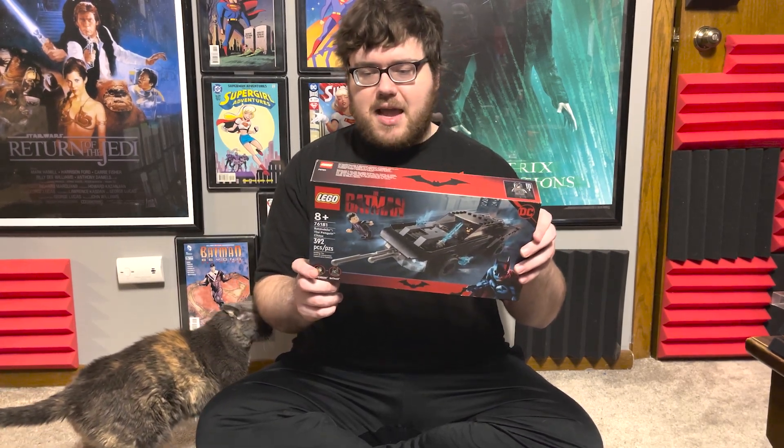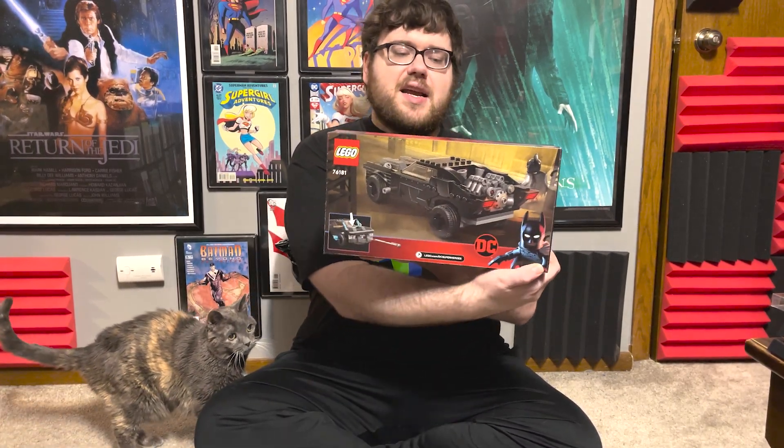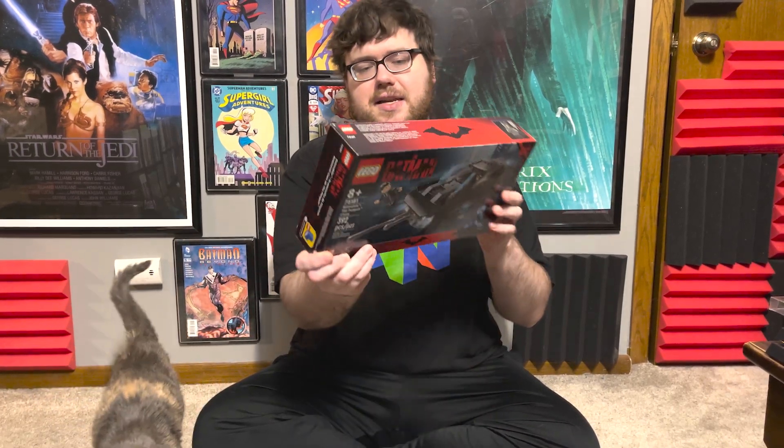I want to take a look today at the actual Batmobile. It comes with Penguin and Batman. It looks awesome — it is sick. We're going to open this up, put it together, and take a look at it together.